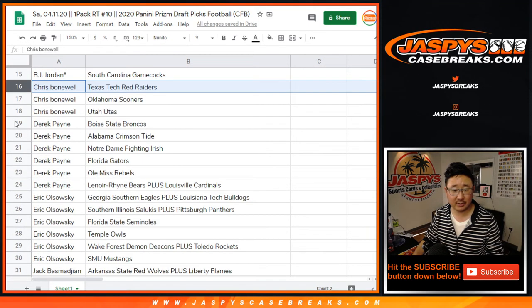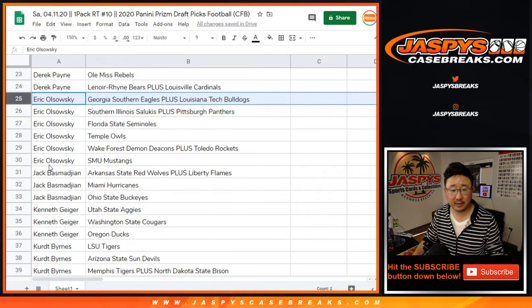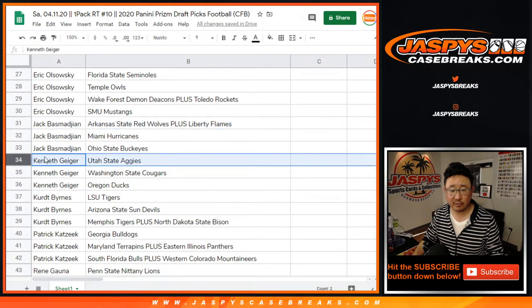Anthony, BJ, Chris, Derek — these are all your teams in order by your first names.